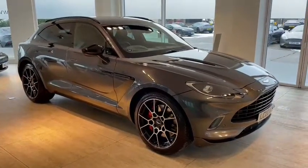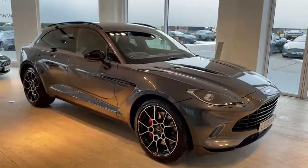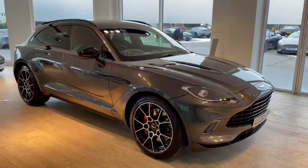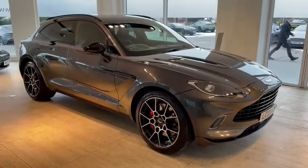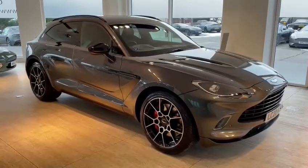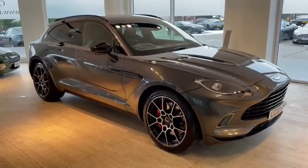HWM Aston Martin of Walton-on-Thames is delighted to offer this stunning six-month-old Aston Martin DBX. We'll have a good look around the vehicle, look inside, look at the boot. I hope you enjoy the video.